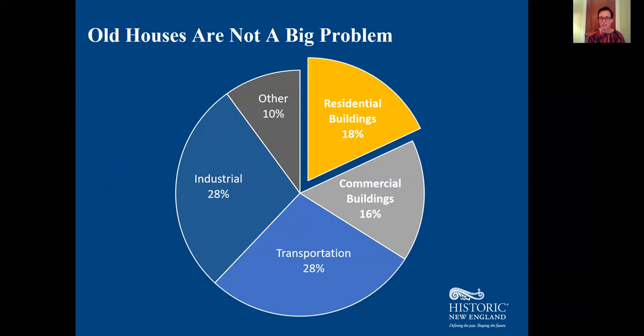I'm going to assume you already agree that it's important to use energy efficiently. This chart shows data from the National Energy Information Administration on how the United States uses energy across different sectors. The building sector accounts for about 33% of U.S. energy consumption, and residential buildings specifically account for about 18%. However, old houses are not a big contributor to that 18%.